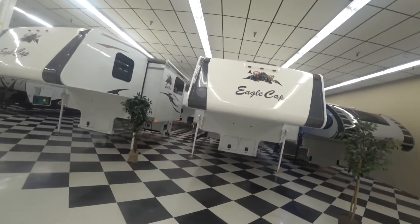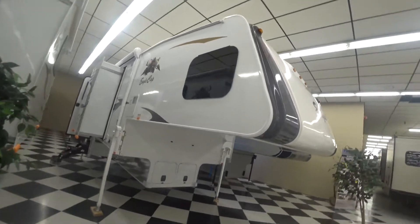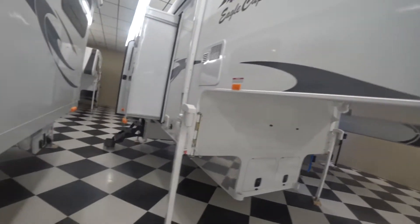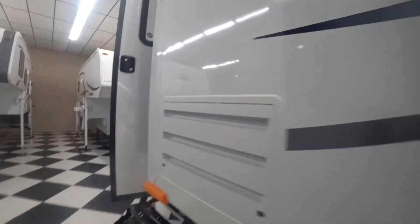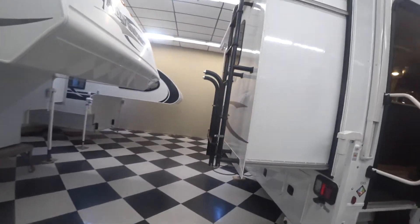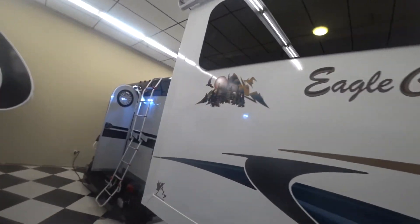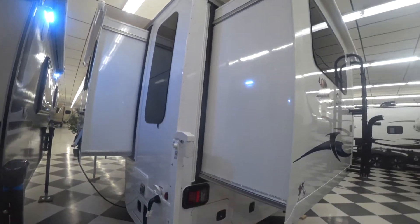So this thing has three slides, side entry on this guy, and frameless windows. That means you can open them from the bottom, which creates a gap down here below — you can open them in the rain. These slides have awnings over the top of them to protect them from rain, and all your entry and hookups are all kind of in this back left and lower corner.